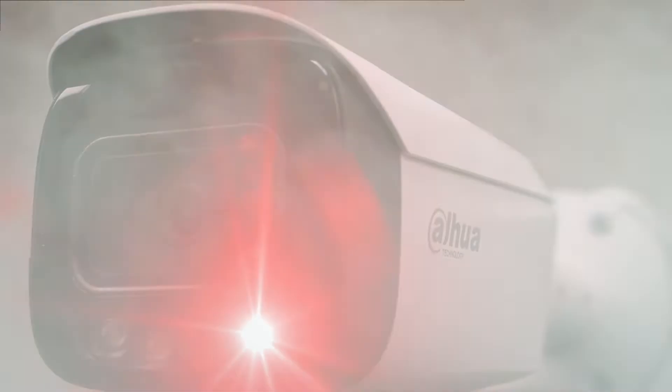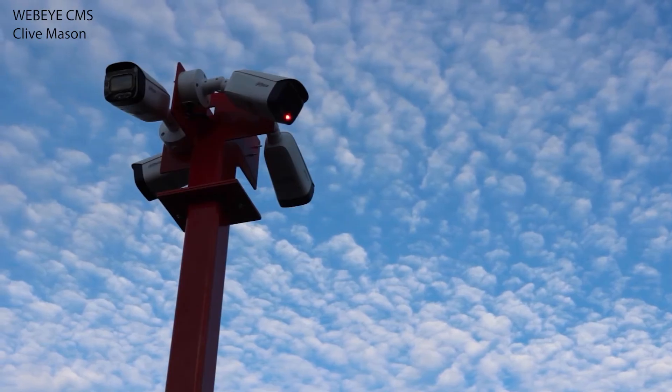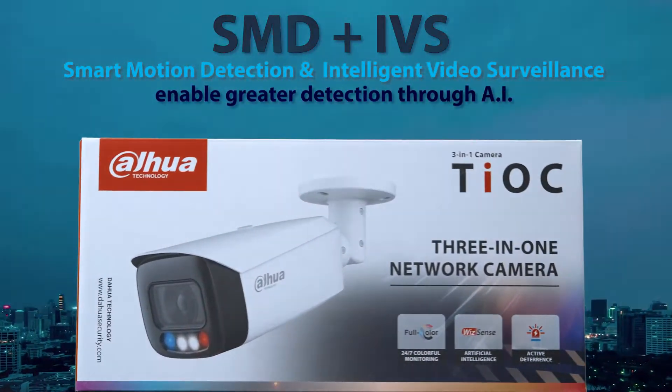These lights are more noticeable in dense fog and heavy rain, and more eye-catching during daytime than white lights. This is just one of the many reasons why it's Dahua's number one selling product.